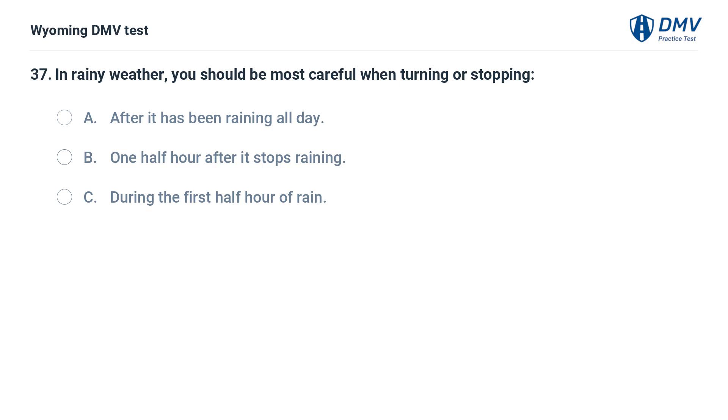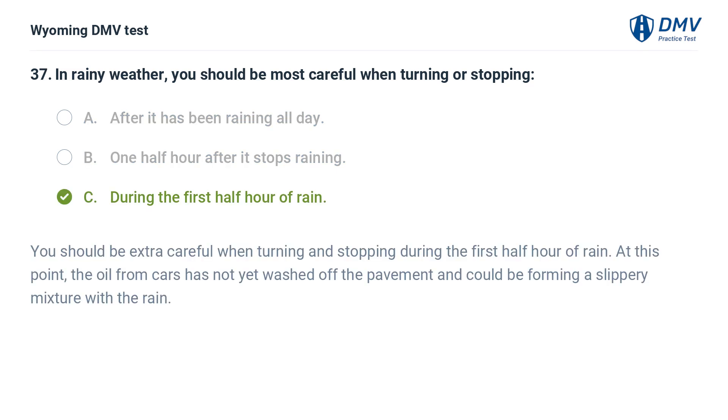In rainy weather, you should be most careful when turning or stopping during the first half hour of rain. At this point, the oil from cars has not yet washed off the pavement and could be forming a slippery mixture with the rain.